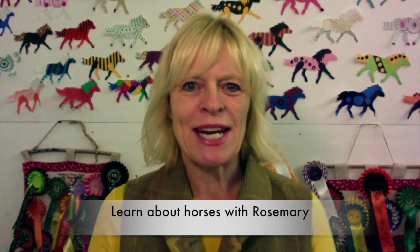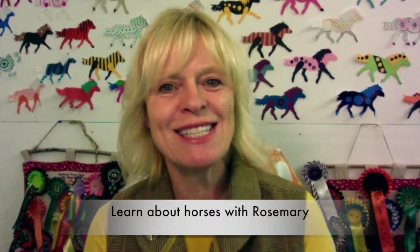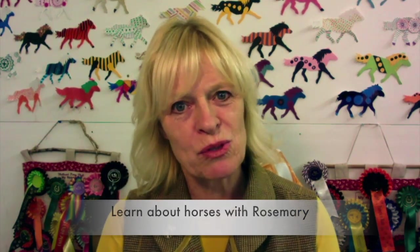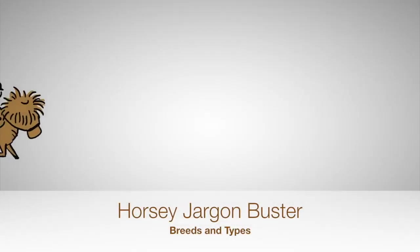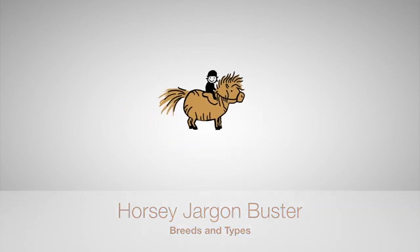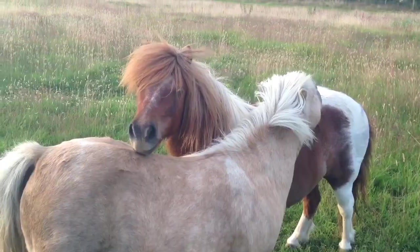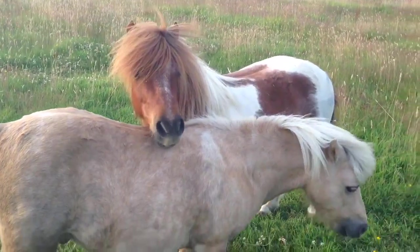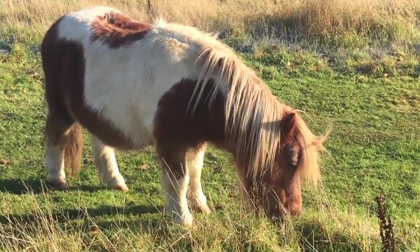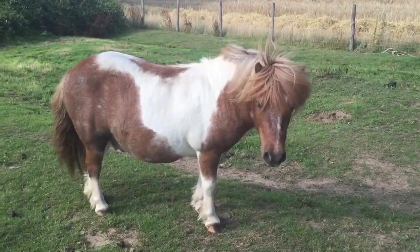Hello, welcome to the next video in our horsey jargon buster series. Have you ever heard people describing their horse using words that you simply don't understand? He's an Irish sports horse, he's a Dutch warm blood. What do all these things mean? There are lots of words around describing a horse and it's quite simple once you've got the grip of it, so let's have a look at the basics that you need to know.